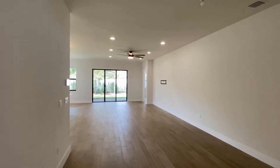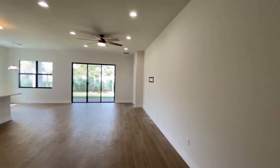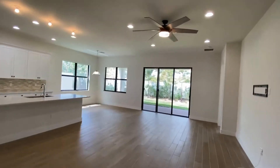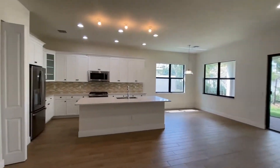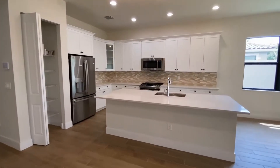As soon as you enter in, you have a very spacious great room layout. This is your living room and dining room area. It's just all open — a beautiful floor plan with a nice-sized kitchen and a beautiful island to go with it.